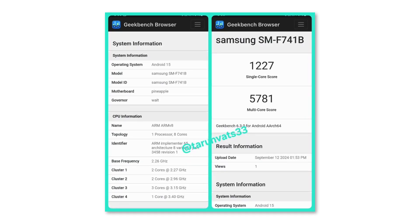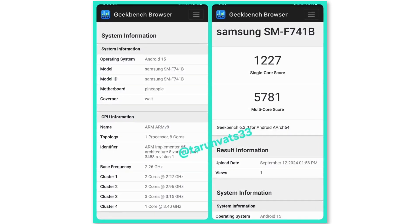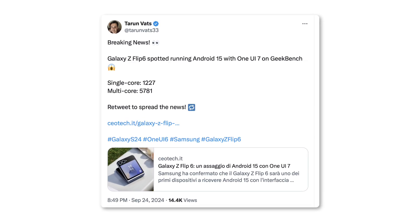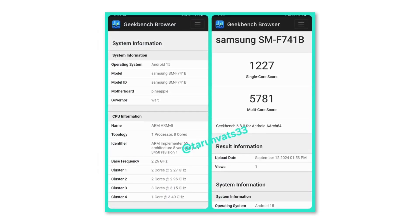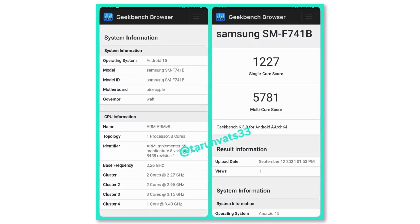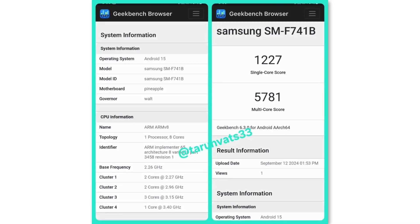The Galaxy Z Flip 6 was recently spotted online on Geekbench running One UI 7. A reliable tipster named Tarun Vats shared this information on X, showing that the phone scored 1227 in single-core tests and 5781 in multi-core tests. This makes the Galaxy Z Flip 6 the first foldable phone to be tested with One UI 7, suggesting that Samsung may open the beta program soon.